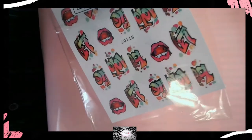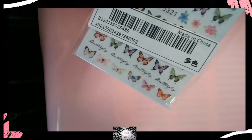None of the ones I got were very expensive — I think the 90s graffiti Bel Air ones were the most expensive at maybe four dollars. And I clearly got two sets of butterflies, so I'm not taking those out again. I clearly love butterflies!